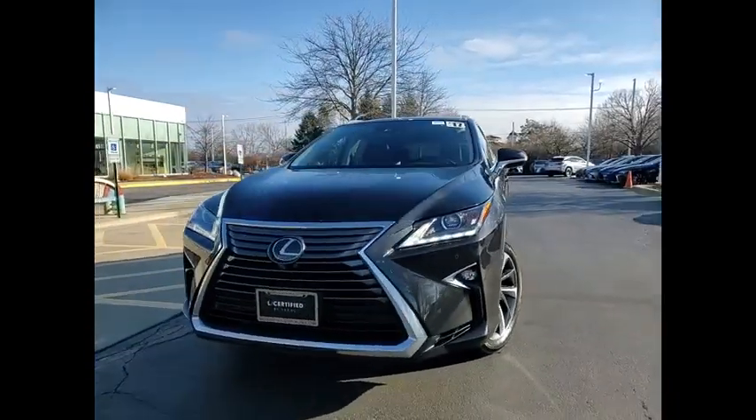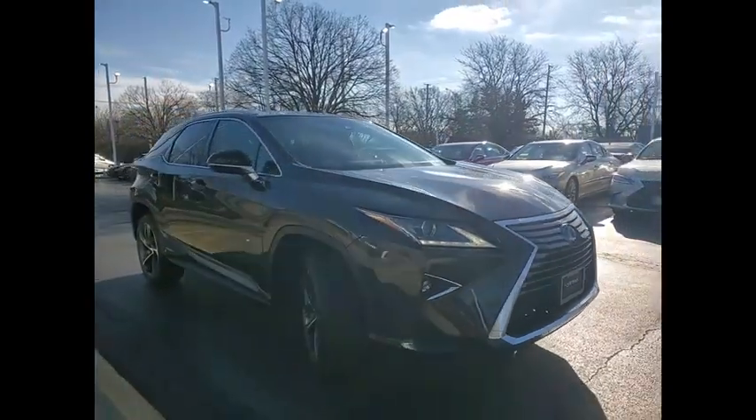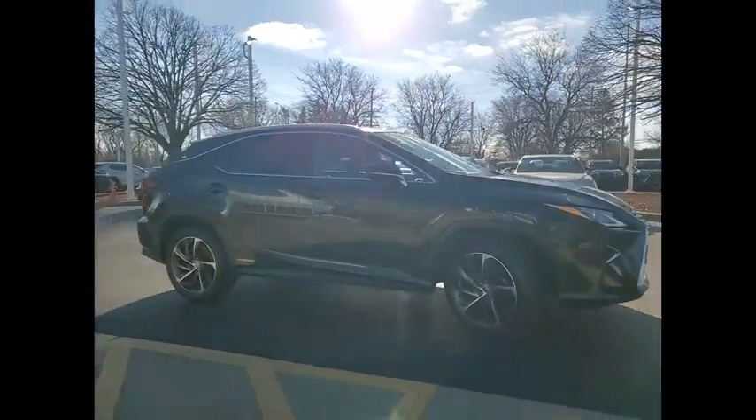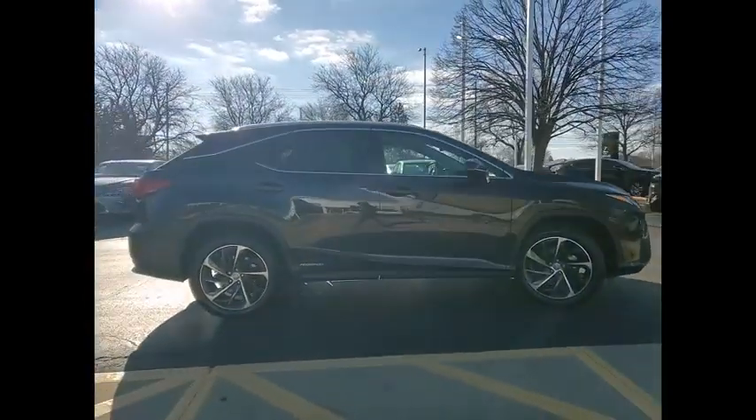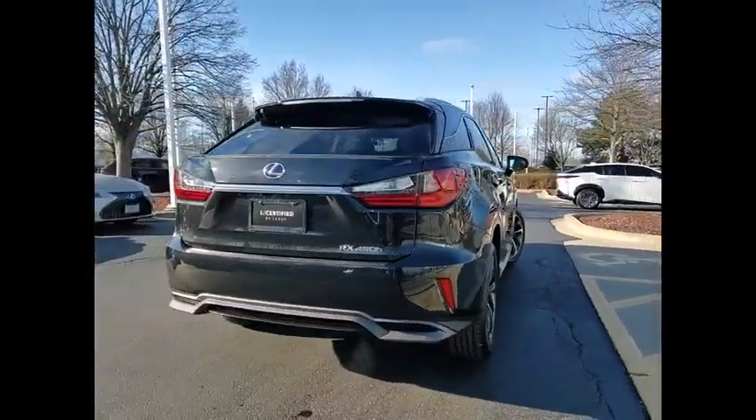You are going to love the 2017 RX450H. The RX450 Hybrid sports the innovative ECO mode, allowing your vehicle to consume less energy and regulate the throttle response for even more acceleration.